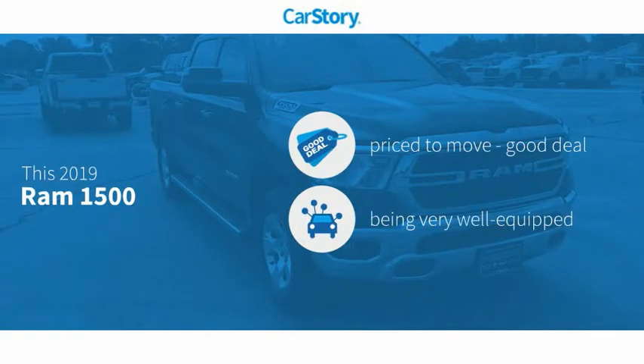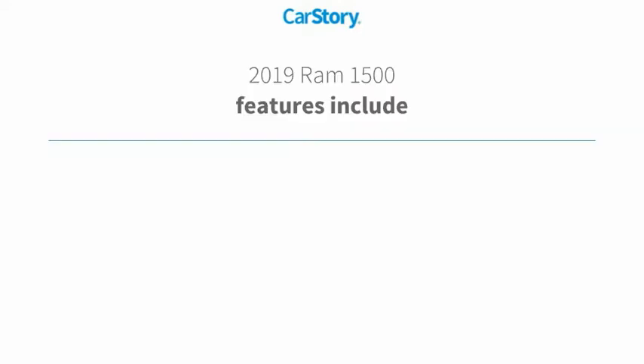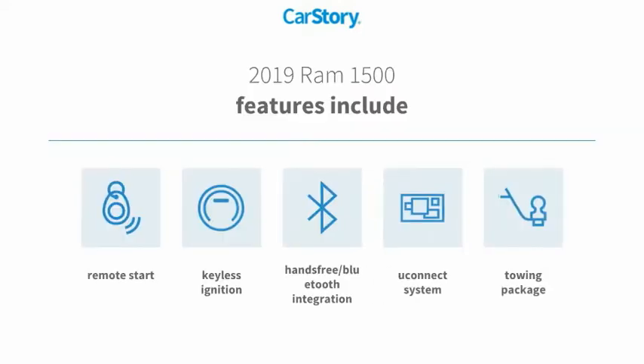Car Story Research indicates this vehicle as being priced below the average market price, loaded with features. Features also include remote start, keyless ignition, and towing package.